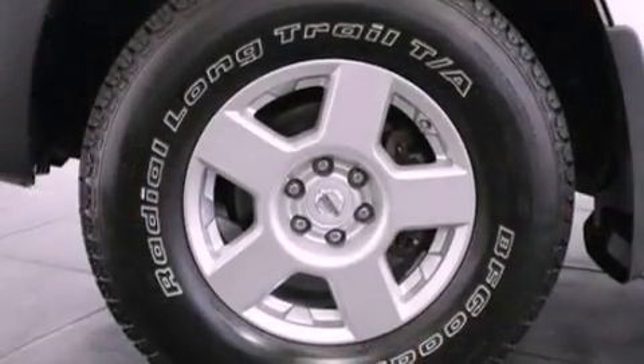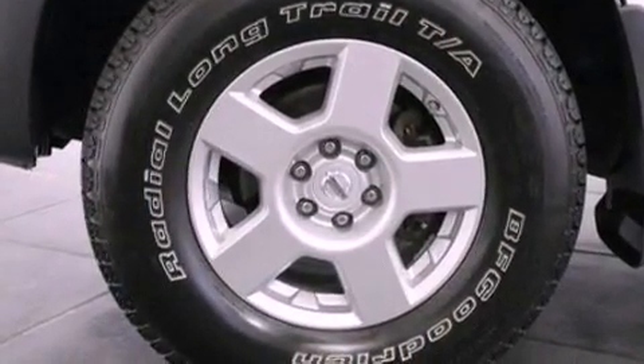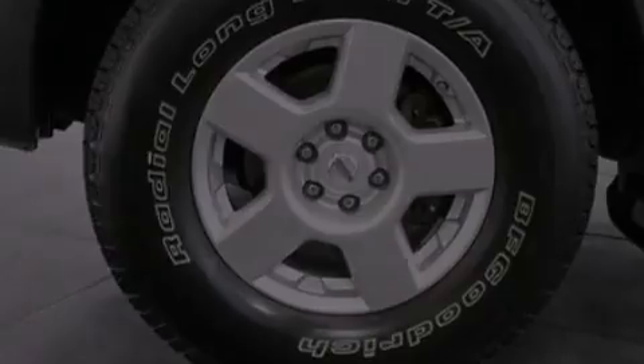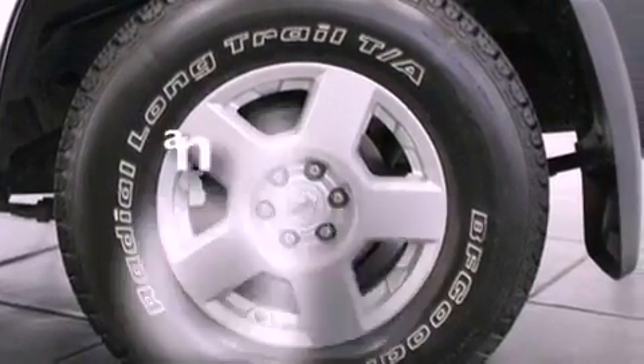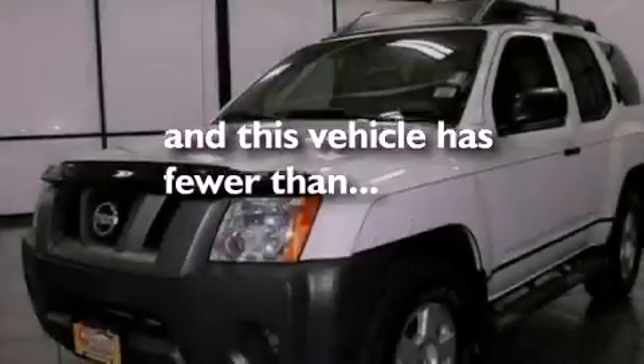A passenger side vanity mirror, an engine immobilizer theft deterrent system, an anti-lock braking system, a keyless entry system — and this vehicle has less than 24,000 miles.